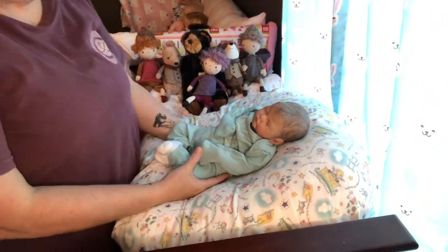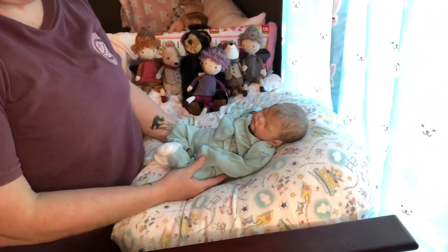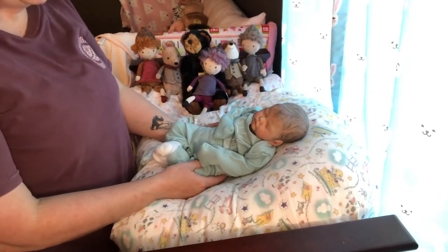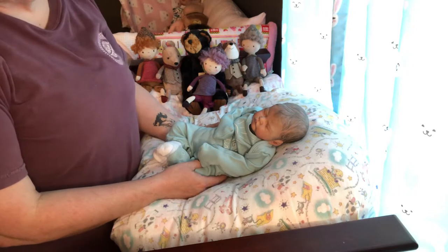Hi, everybody. Welcome to Theme Thursday. Can you believe it? It's actually here. I'm so excited. This is going to be my first video for Theme Thursday.